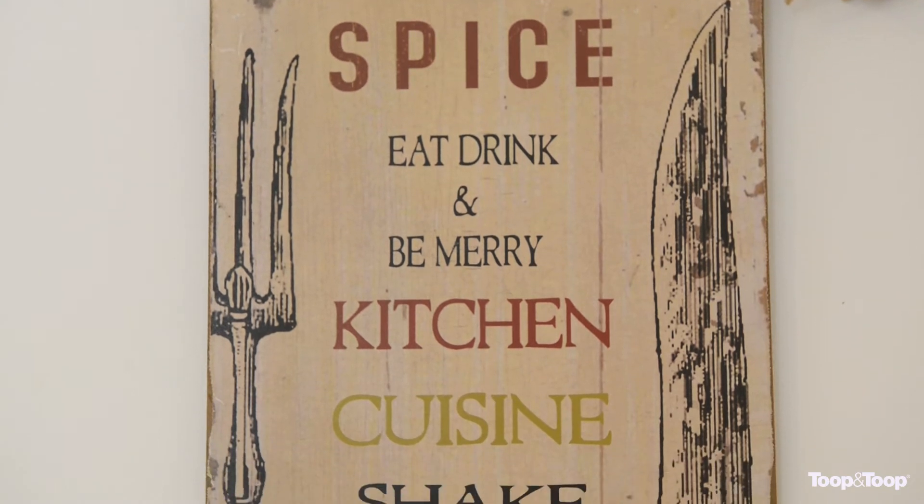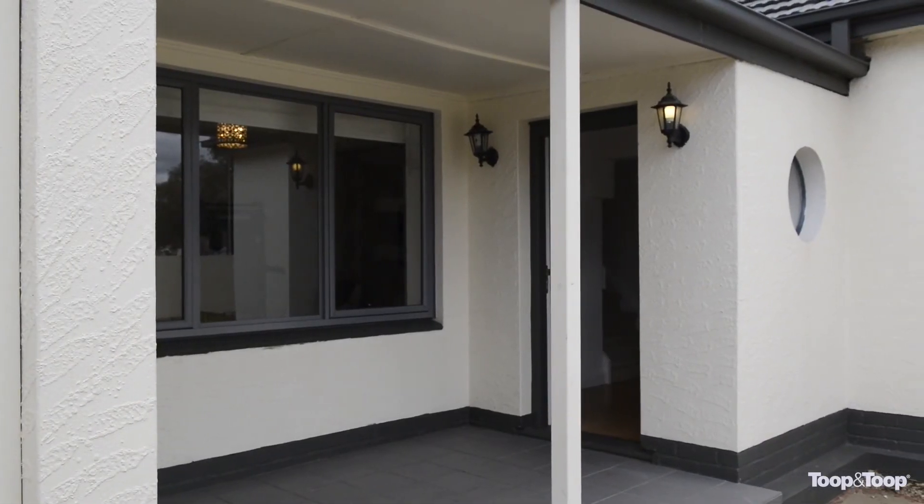Well there you have it. As you can see, so much for the first homebuyer out there and in a great location as well.